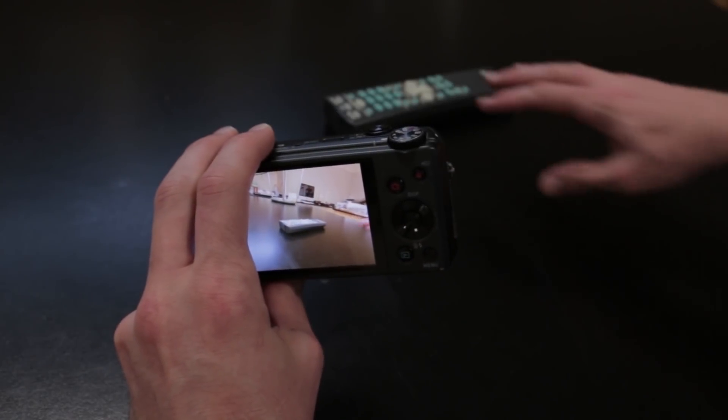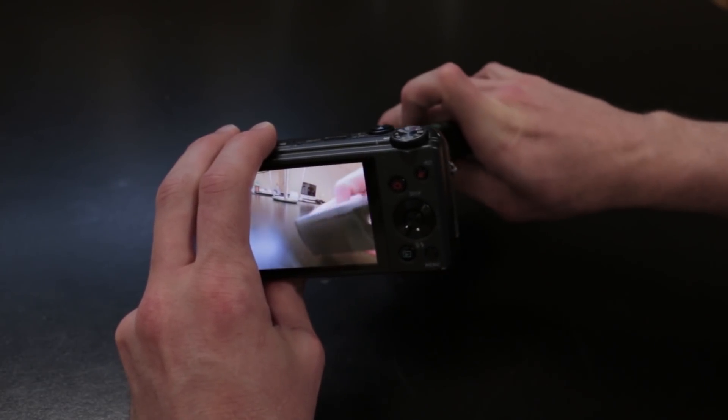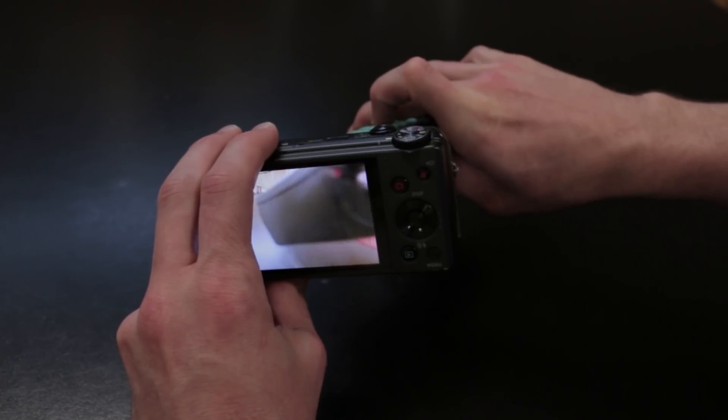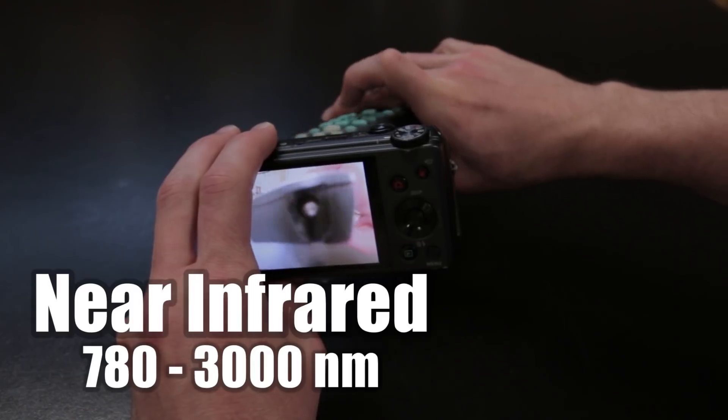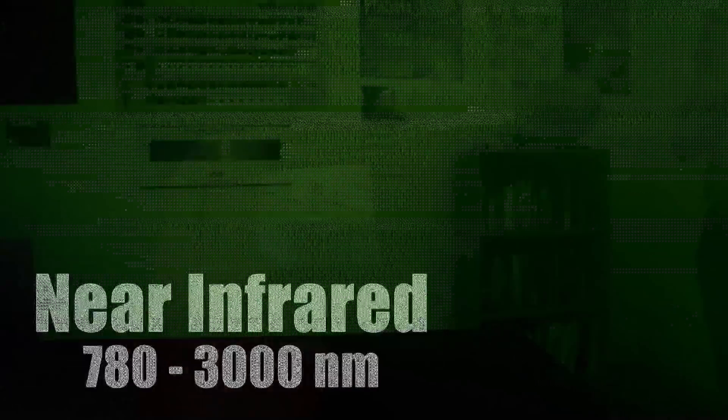Point your TV remote control at a camera and you can clearly see it flickering as you press the button. That's infrared light — the camera misreads it as purple. Near infrared is used in TV remote controls and military lasers.